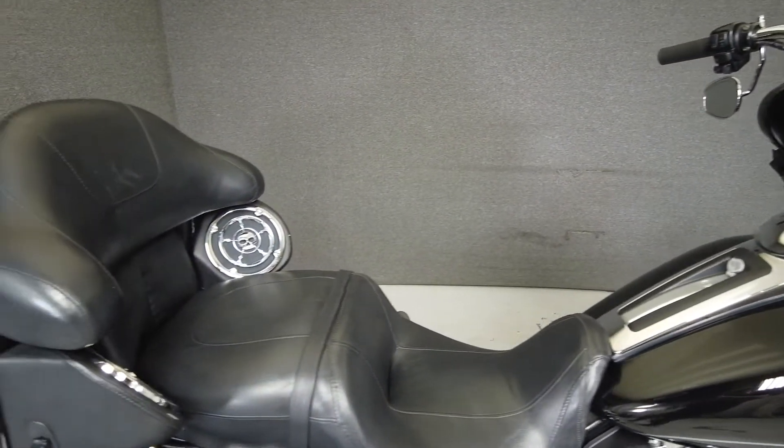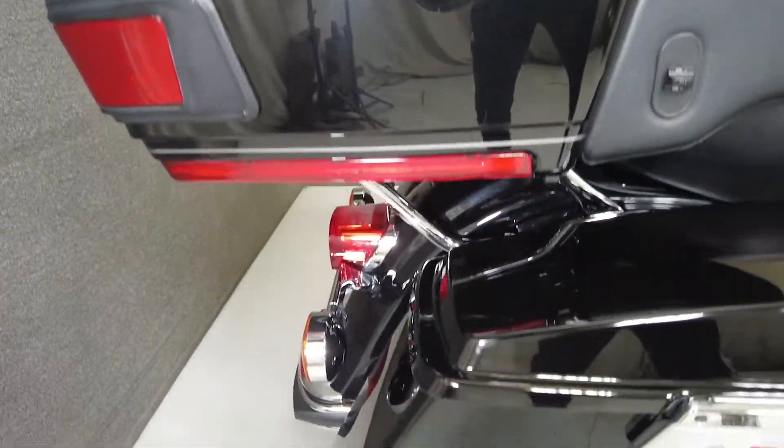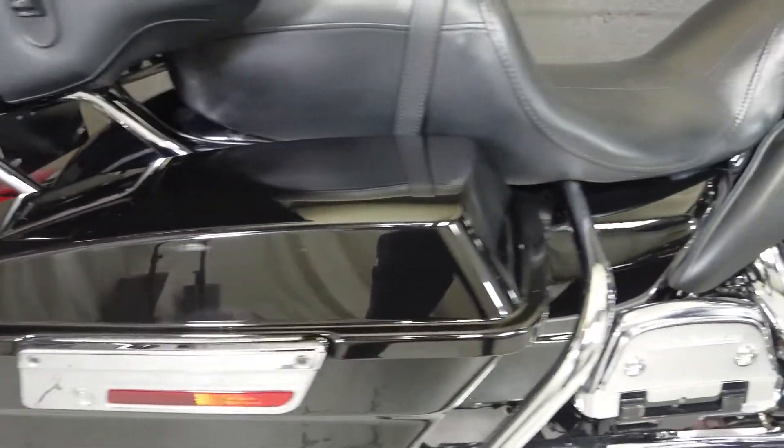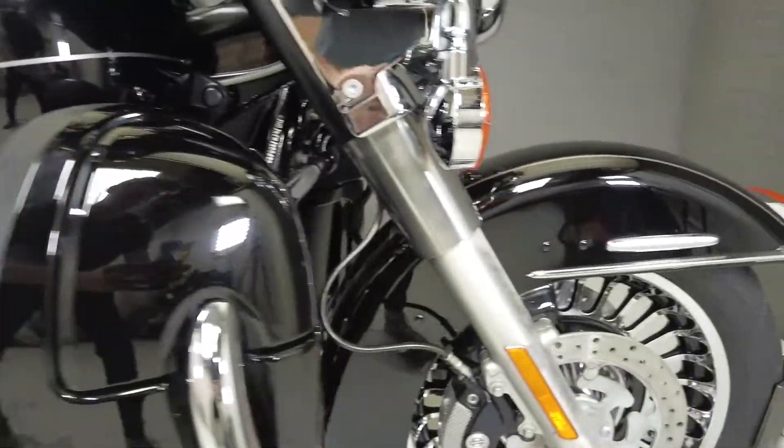A time-tested legend in the touring class, the Electra Glide Ultra Limited is powered by a twin cam 103 cubic inch motor that puts 100 foot-pounds of torque through a six-speed transmission. It has a dry weight of 881 pounds and a seat height of 29.3 inches.